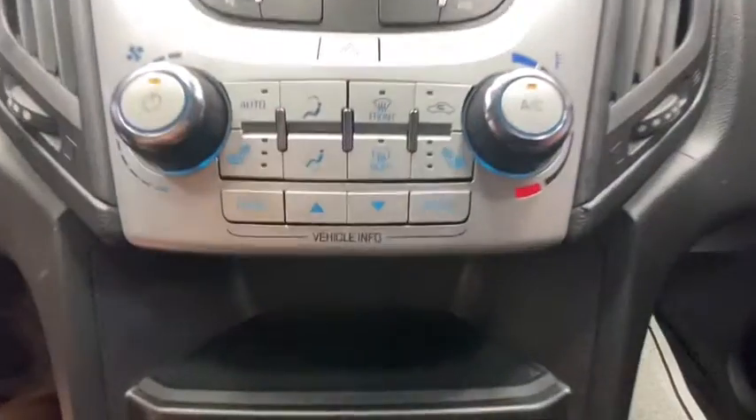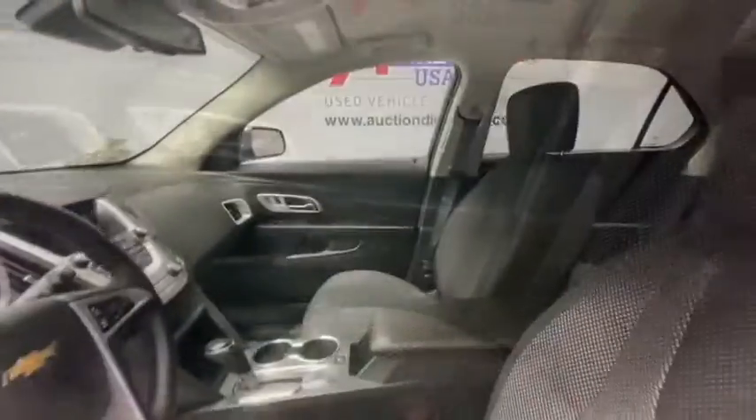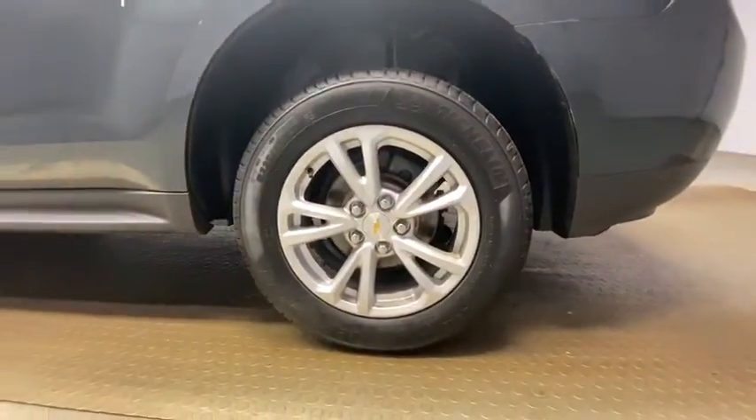Panic alarm, Sirius satellite radio, tachometer, brake assist, front reading lamps, power driver's seat, front bucket seats, rear window wiper. This isn't just a vehicle, it's an experience. So stop in for a test drive today.